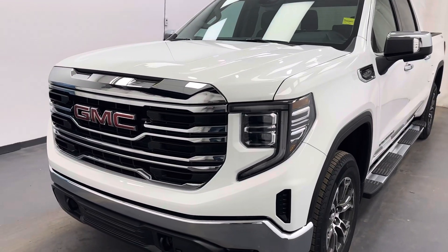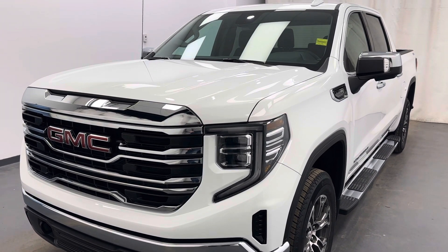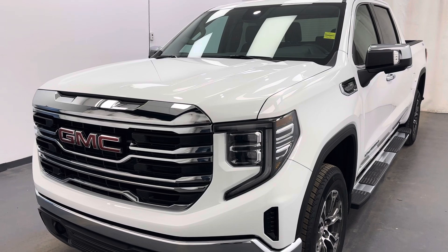Once again, stock 253955 — 2024 GMC Sierra 1500, SLT crew cab in white.